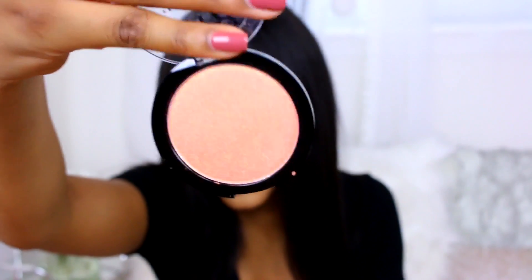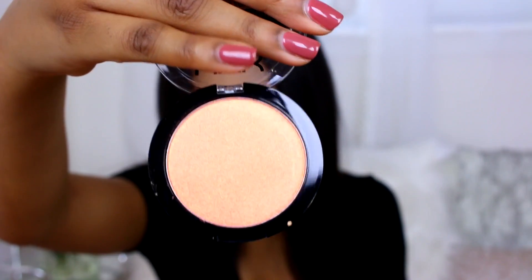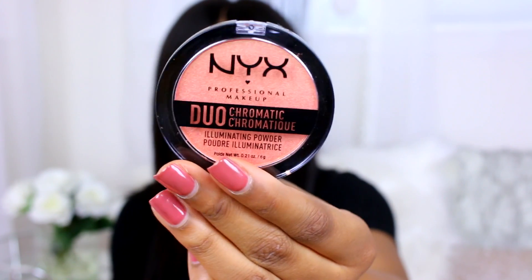I picked up the NYX Professional Duo Illuminating Powder. It's not even showing up on camera how cool it is in person — it's like a pinky color with a glow, a mixture of colors. To everyone still watching — you are awesome, I love you! Some people don't watch the whole video, so you guys are much appreciated.